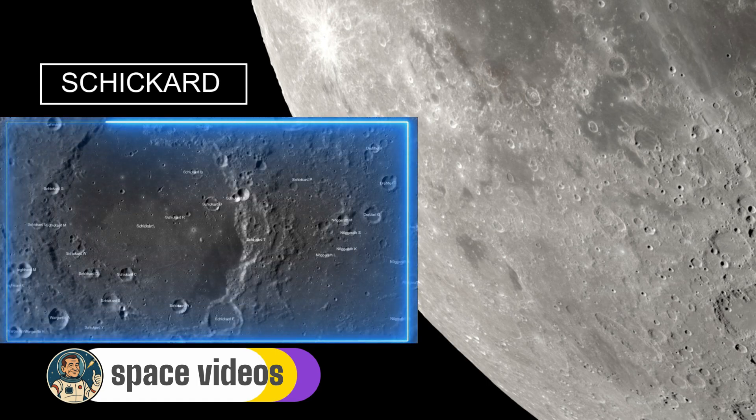Near the crater's centre, you might spot several dome-like hills. These aren't impact features — they're volcanic domes, formed when thick, viscous lava pushed up from below but didn't quite break through to the surface, creating these gentle swellings. It's like looking at frozen geological bubbles from billions of years ago. The crater is named after Wilhelm Schickard, a 17th century German astronomer and mathematician who invented one of the first mechanical calculating machines, 20 years before Pascal. What makes Schickard especially dramatic tonight is its position near the lunar limb combined with the last quarter phase — the low sun angle emphasises every subtle elevation change, and those mysterious dark patches create a three-dimensional effect that's absolutely mesmerising through a telescope.